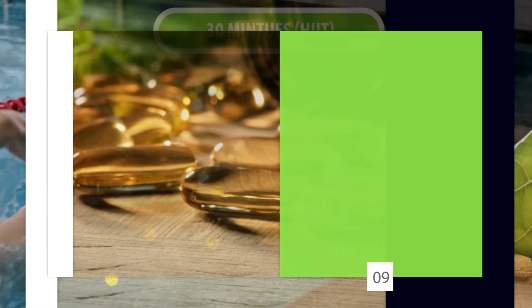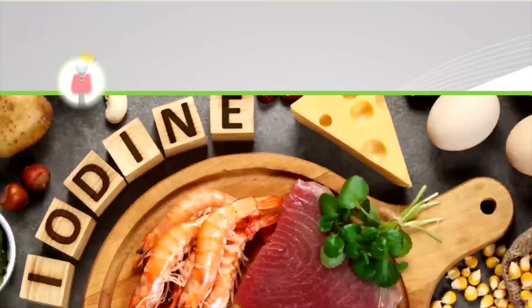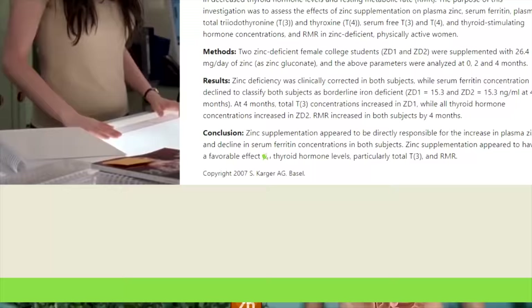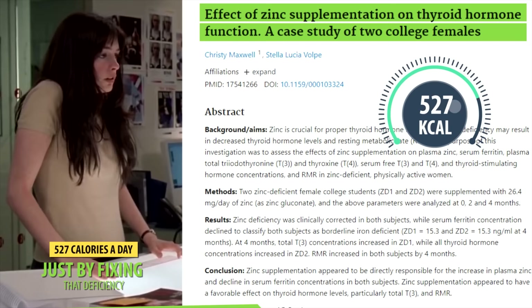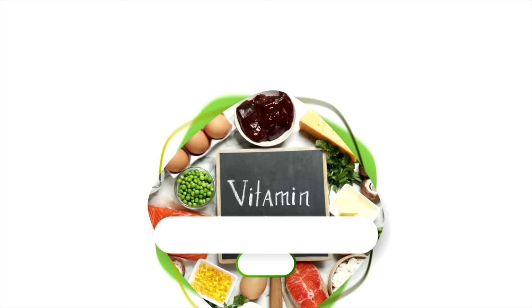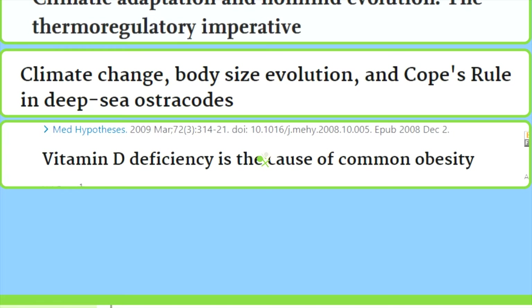You also want to make sure you're getting all your essential vitamins and minerals to speed up fat loss. Pretty much all vitamins and minerals impact your weight loss results in one way or another. Iodine is vital for the synthesis of thyroid hormones, which impact your metabolism. Calcium assists with weight loss by affecting adipocyte metabolism. Zinc can also impact your metabolism significantly — in one case study, a zinc-deficient woman raised her resting metabolic rate by 527 calories a day just by fixing that deficiency. Iron is crucial for energy production, so being deficient reduces endurance capacity, resistance to fatigue, and strength levels. Vitamin D can also impact appetite, and some researchers believe insufficient vitamin D contributes to obesity by stimulating appetite.